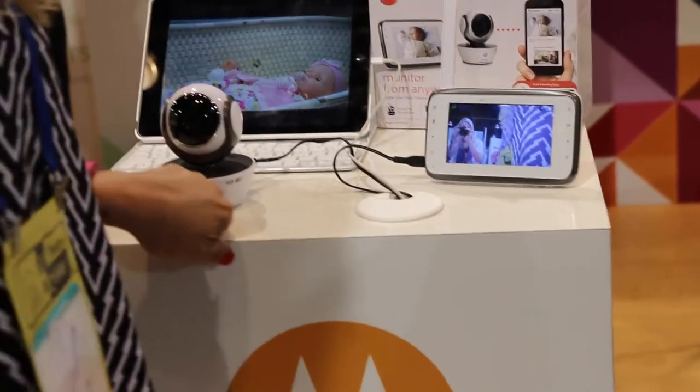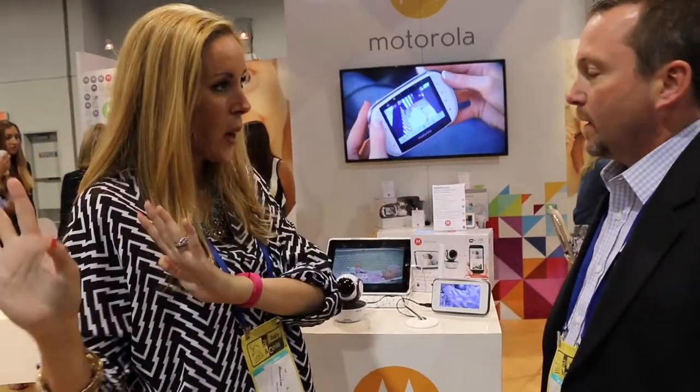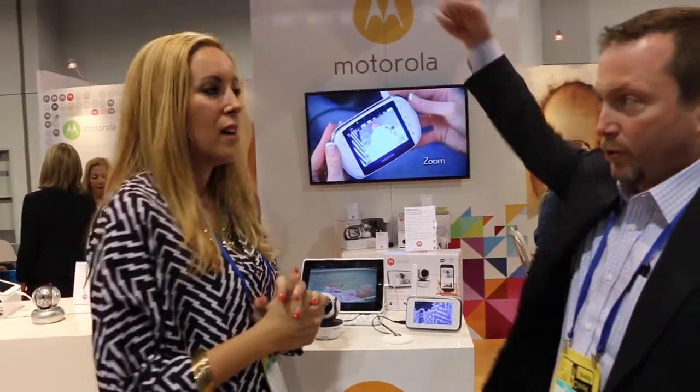So you just said I can use my smartphone or tablet — do I have to be in my house or can I be away? You can be away. It actually works through the cellular connectivity. Oh my gosh! So as a traveling mom, I go on a lot of business trips — it's something really great to have.